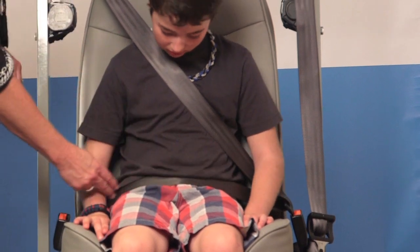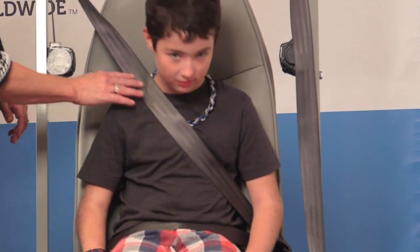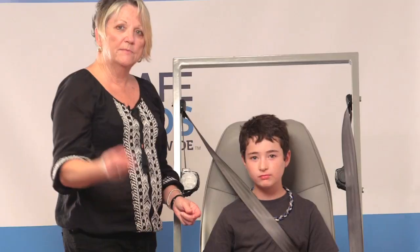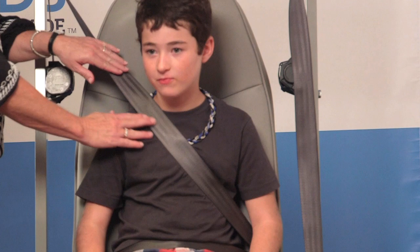We're going to look at the lap belt to be sure that it's down low on the bony part of his hips, and we're going to check to be sure that the shoulder belt is covering his chest and resting on the shoulder. So remember, three things: check the knees, check the lap belt, and check the shoulder belt.